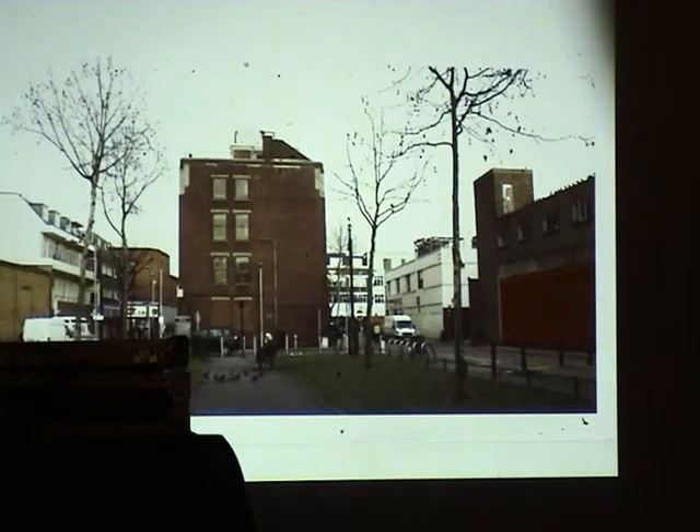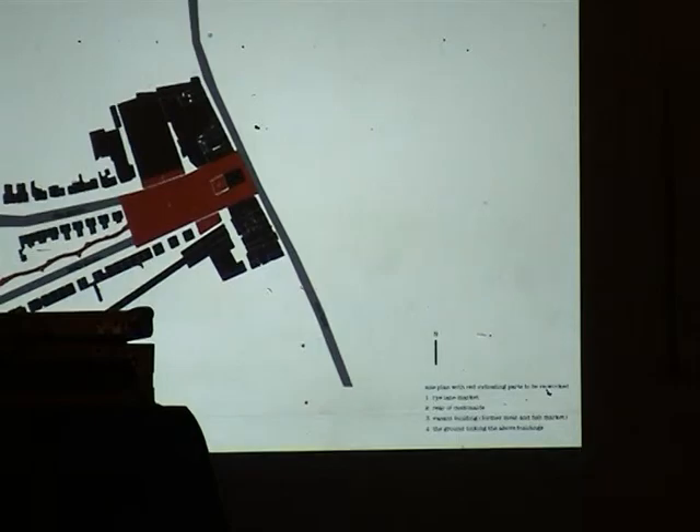Another pocket that exists but maybe isn't doing as much as it could is the end of Holly Grove. We've got the station in there to the right, and we've got the entrance to the Cabin Market on the left. It's sort of green, it's got trees — but it's got amazing potential. So there it is in plan.